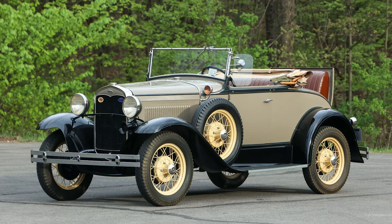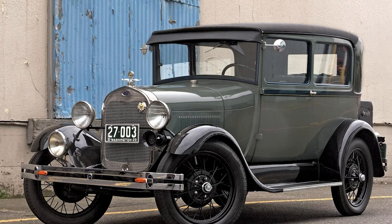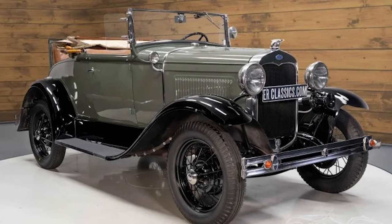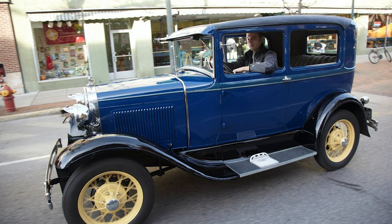The Ford Model A, with its blend of style, innovation, and affordability, stands as a testament to Ford's ability to adapt and innovate. Its impact on the automotive industry echoes through time, and its legacy is etched in the annals of automotive history. As a symbol of progress and aspiration, the Model A continues to captivate the hearts of enthusiasts, ensuring its place as one of the most iconic cars ever produced.